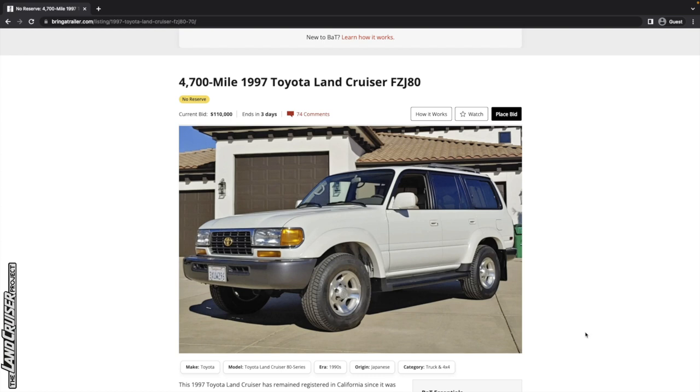$170,000 is my guess. Let me know what you think. Nobody really leaves guesses, but please do — I'm curious as to what the consensus is on where this might end up. Let's put it this way: if you guess it right, I'll reach out and send you a Land Cruiser Project sticker or something like that. Anyway, thanks for watching. I hope you have a good day. Take care of yourself. See ya.